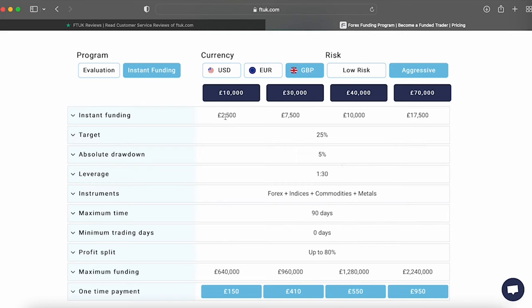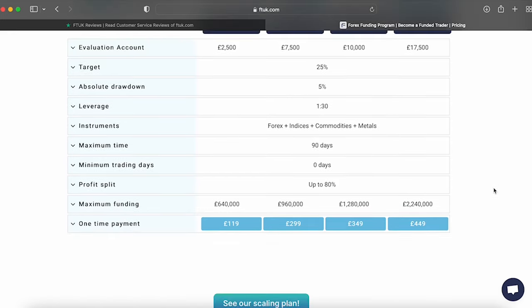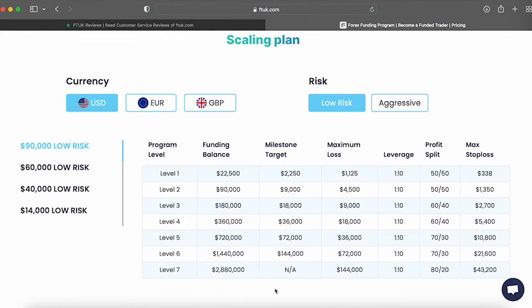Another option is their one-phase evaluation process with low-risk and aggressive account types, ranging from £10,000 to £70,000, which can be scaled up to the amounts mentioned earlier. Your primary goal is to hit a profit target of 10% on low-risk accounts and 25% on aggressive accounts for completing level one, after which your balance gets doubled and you can scale all the way up to £2.24 million. You can double and scale up low-risk accounts by reaching 10% and aggressive accounts by reaching 20%, always respecting the 5% absolute drawdown across all accounts. Your primary focus should be risk management, which every successful trader must be disciplined about.